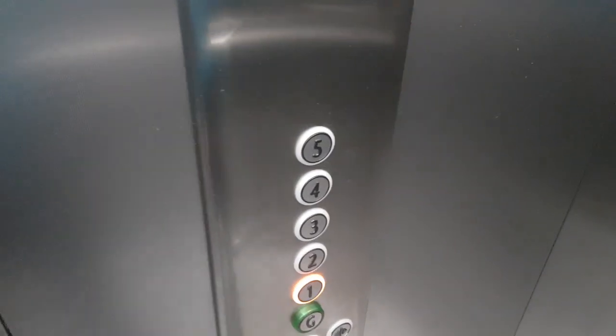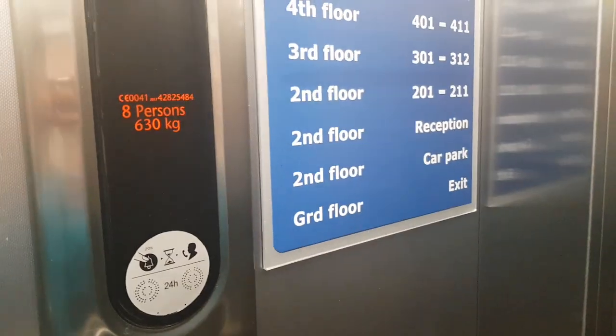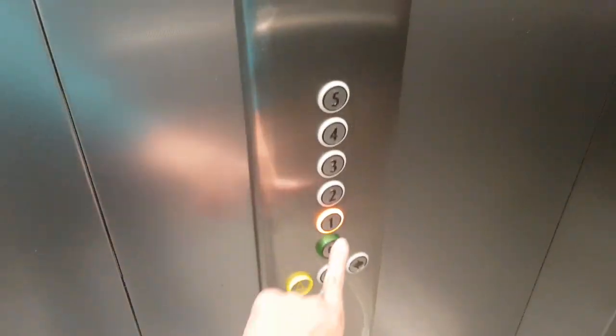And this is the other one with different fixtures. They were still installed at the same time though, 2017. So I haven't got a clue why we've got different fixtures. That doesn't beep either.